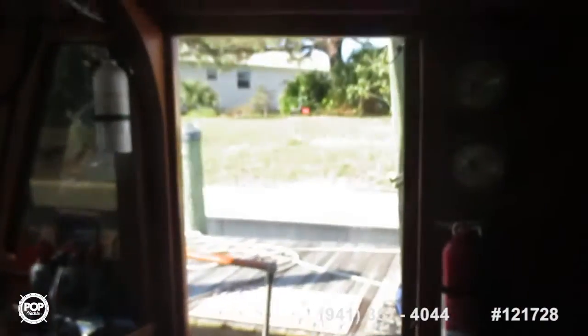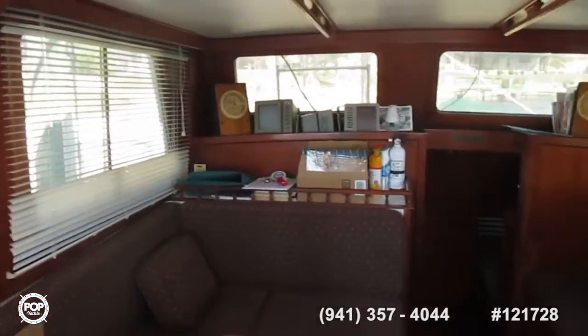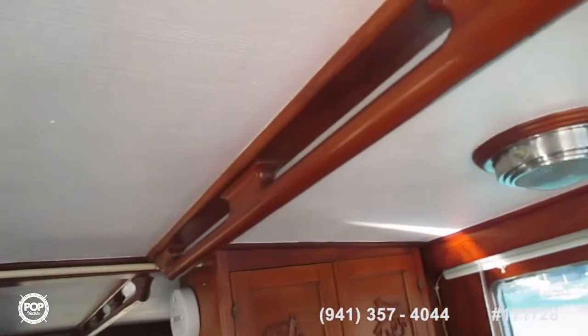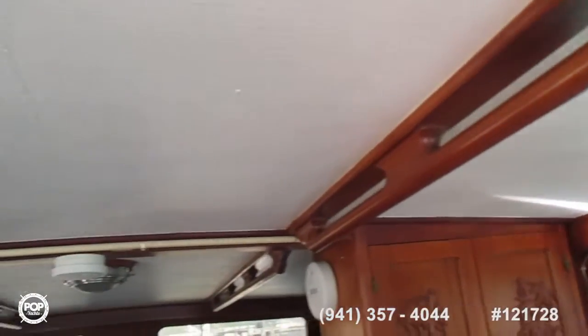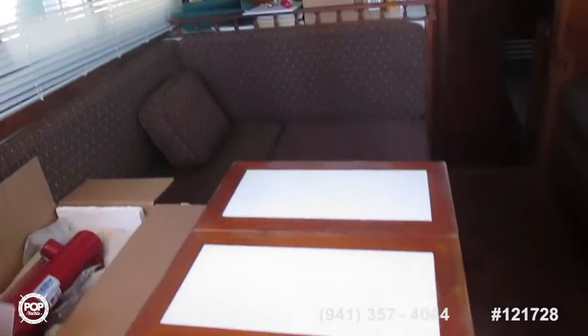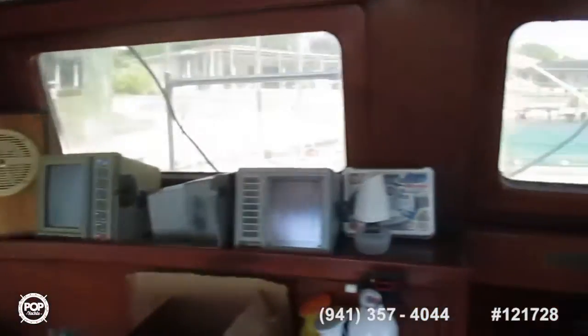Switch panel on this side and a door to starboard. The table folds down to make a filler berth here. Nice rear windows with lots of light. In the rear is the after main sleeping area.